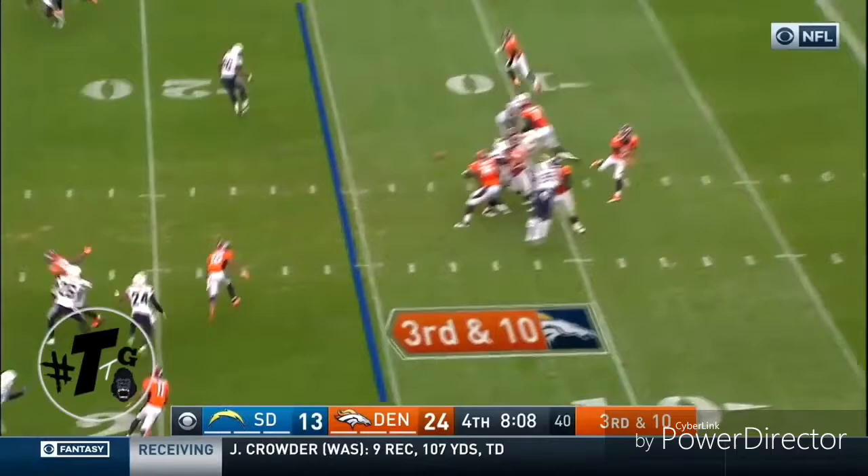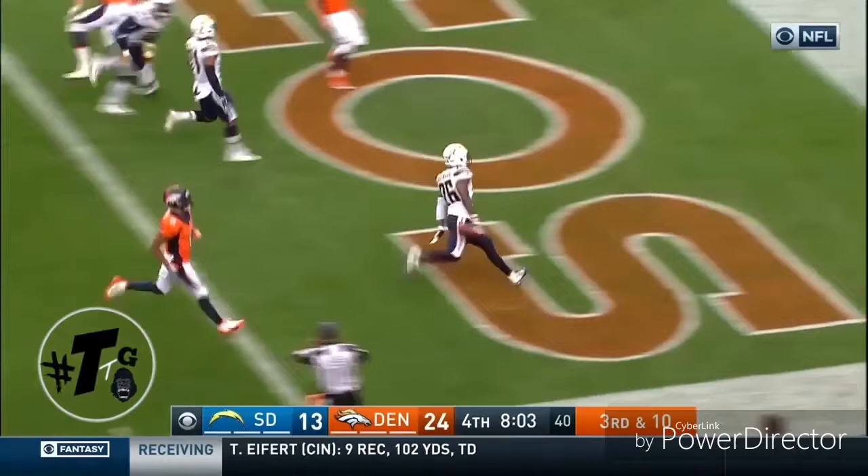Tipped! Intercepted! Picked off by the Chargers! To the end zone! Casey Hayward — touchdown!